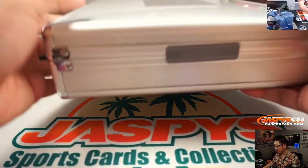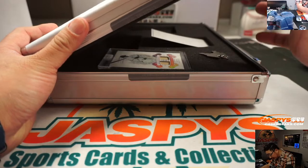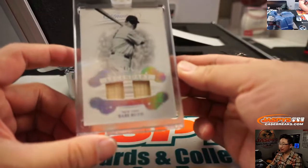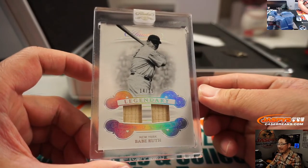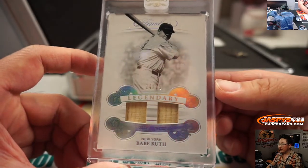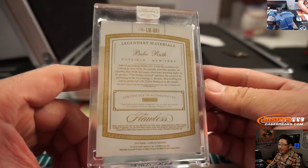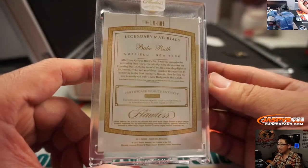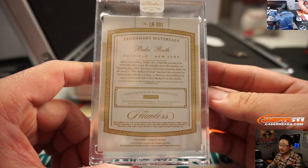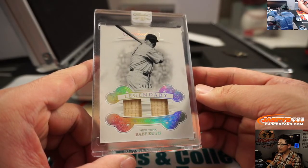And the final one — wow. Dual relic Babe Ruth, 14 out of 15. Legendary dual relic Babe Ruth, the Sultan of Swat. That is for Jeff Peace and the Yankees. This is a barnstorming tour used material right there. That's a nice way to finish things.